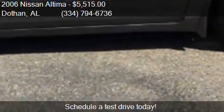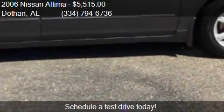This 2006 Nissan Altima has just over 123,250 miles.